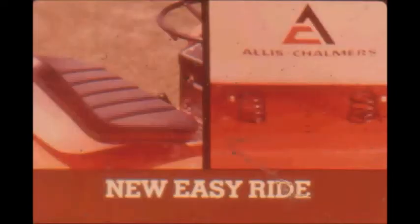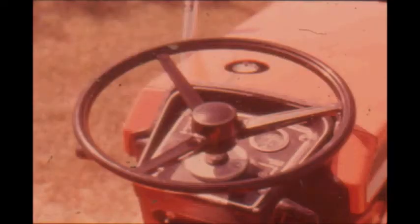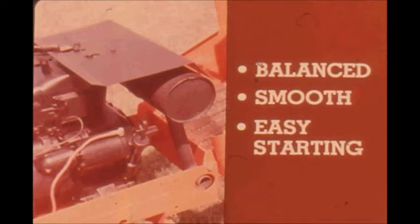The deluxe high-back seat has four positions for greater comfort. New spring suspension absorbs bumps and shocks of rough conditions. The large-diameter steering wheel fits your reach naturally. You'll find plenty of footroom on the new wide full-length platforms. Key-type ignition lock keeps kids from driving the tractor, and special interlocks prevent starting if the transmission or PTO is engaged.